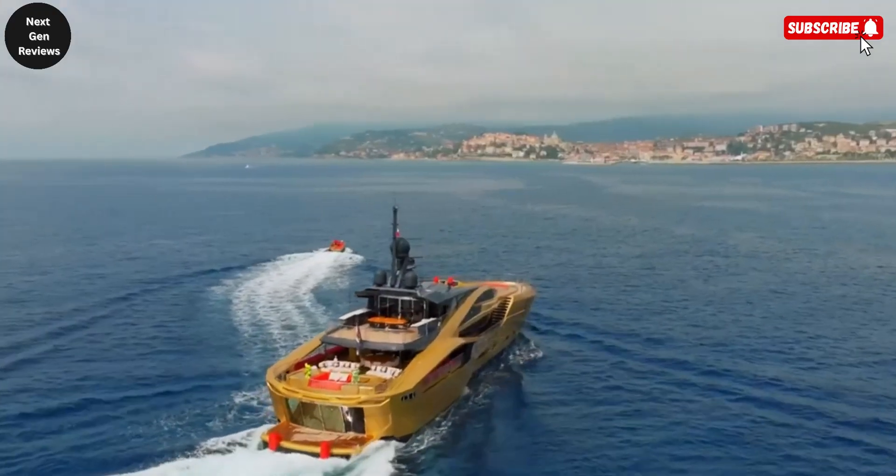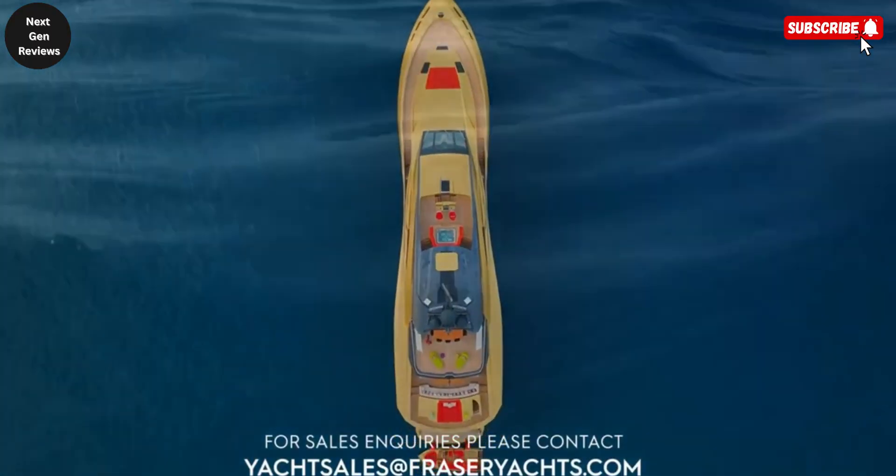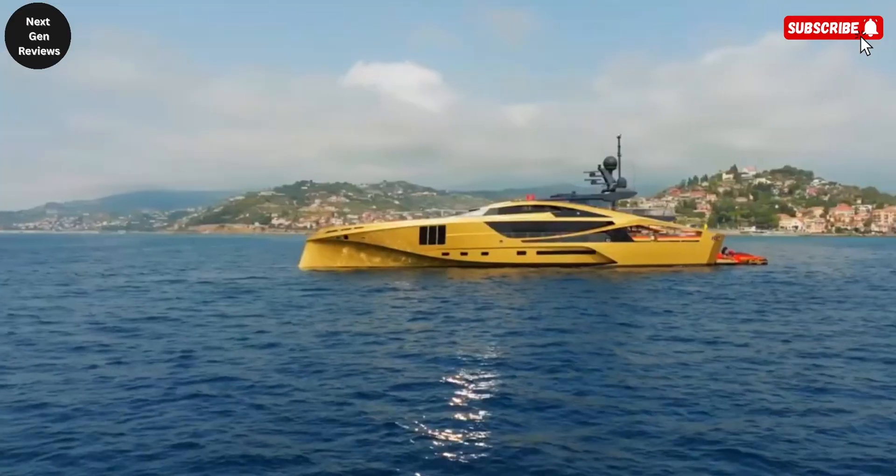Whether used for leisure cruising, glamorous parties, or extended ocean voyages, the Kalila redefines what it means to travel the seas in ultimate style and sophistication.